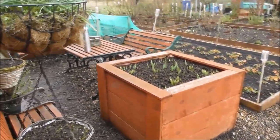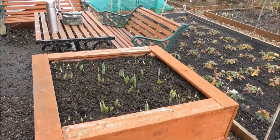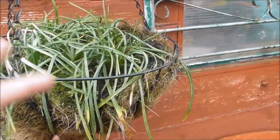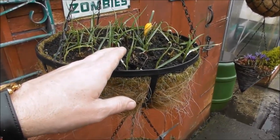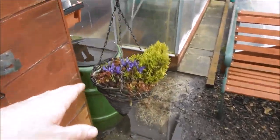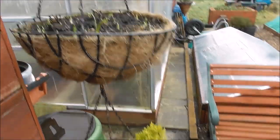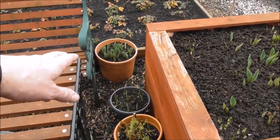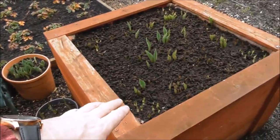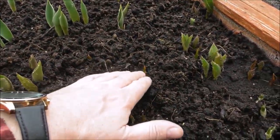I thought I'd take you on a bit of a walk around the front part of the plot to show you some of these daffodils, tulips, crocuses, irises, and all sorts of things coming up — lupins too. Starting off with these hanging baskets, there's a load of crocuses coming up. Not much happening in this one yet but they will be. You can see little dwarf irises, more crocuses in this pot, and tulips starting to break through in that particular pot.